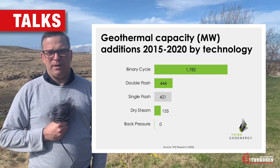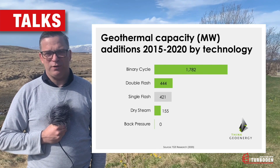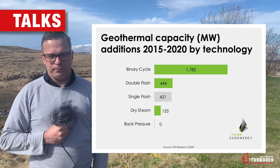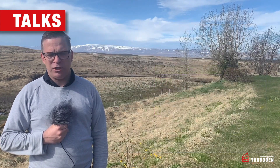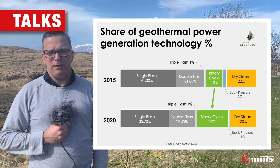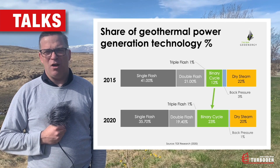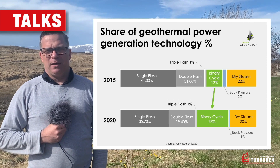If you look at geothermal power development, we see a certain trend. Looking at 2015 compared to the numbers for 2019-2020, binary cycle technology has been the predominant technology supplied to power projects worldwide, representing about 60% of the capacity added from 2015 to 2020. Binary cycle plants represented around 12% of the overall mix in 2015, and by 2020 that market share had reached 23%.